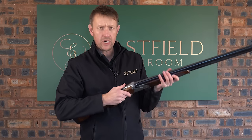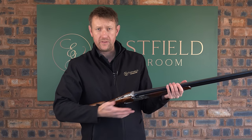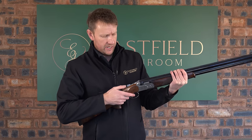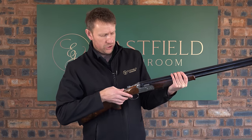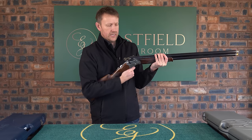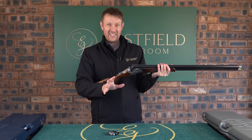In terms of the mechanics, we've got a dropout trigger — which is what DT stands for. If you haven't seen the other videos, do check them out. The easiest way to get the trigger out is: push the safety off, push the selector safety all the way forward, open the barrels, and it will literally drop out. Looks easy, can be a bit tricky, but once you've done it a few times it's absolutely fine.